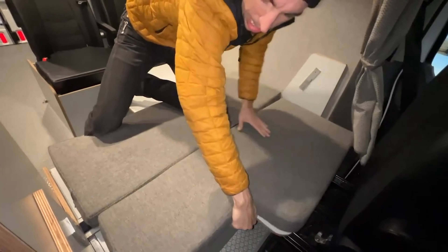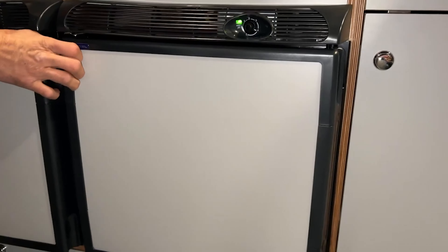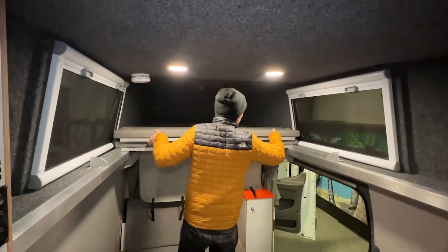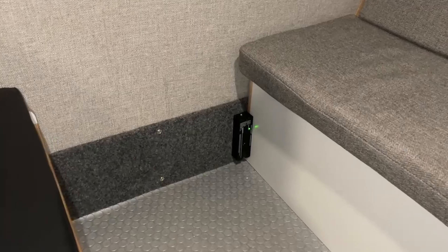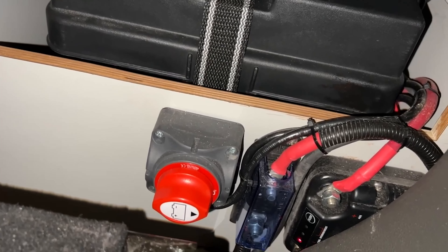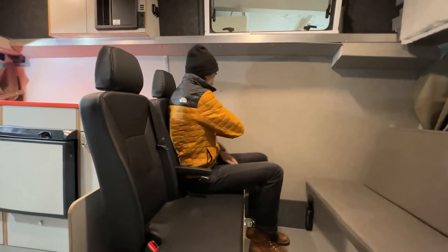The customizable layout allows passengers to tailor the interior to their specific needs, with off-grid capabilities including solar panels and a comprehensive electrical system. A full kitchen with a refrigerator, stove, and ample counter space ensures you can cook on the go, and comfortable sleeping arrangements provide a restful sleep. The 25-gallon freshwater tank and 20-gallon graywater tank enhance convenience. Advanced safety features like ABS, traction control, and backup cameras provide peace of mind on every journey, making the SportsMobile HI5 a great choice for those seeking both adventure and comfort.